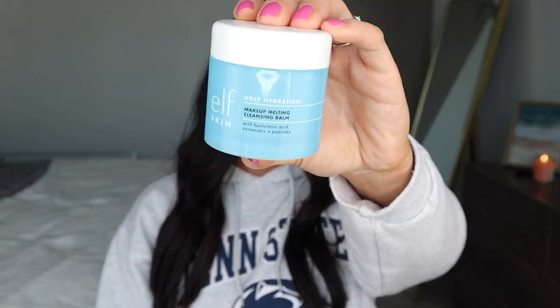Staying on the ELF wagon for a minute — this is the ELF Holy Hydration Makeup Melting Cleansing Balm. Long story short, I really like this. It's a really good affordable option for taking your makeup off. The only thing I noticed is that if I used too much or rubbed a little too much around my eyes, it did sting a little. But for all intents and purposes, I really like this. I bought it when I was home for the holidays because I had forgotten my usual makeup remover.